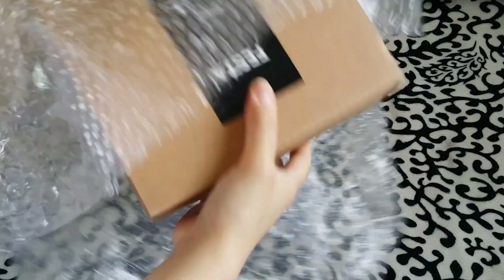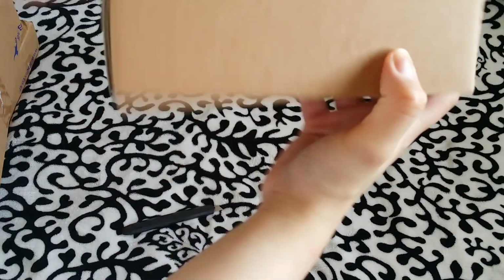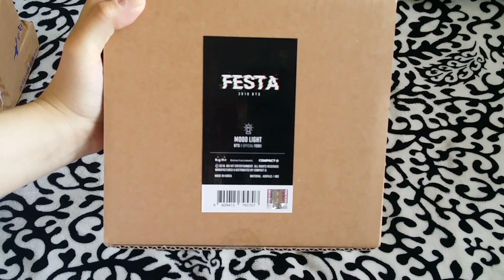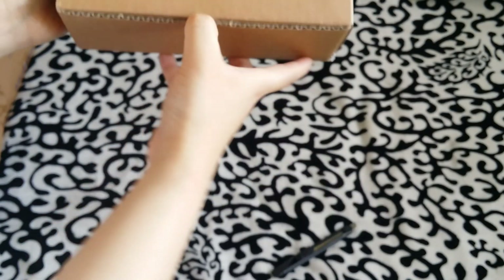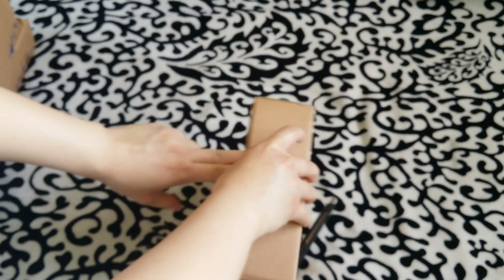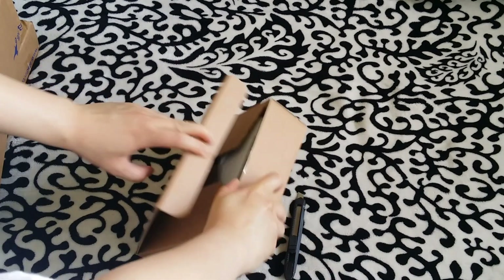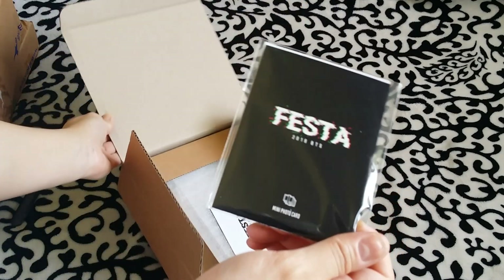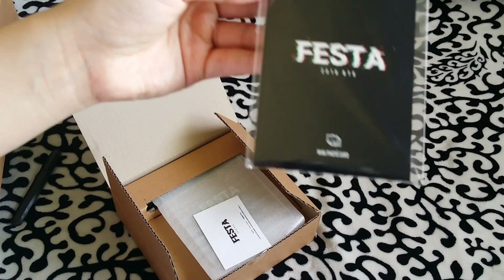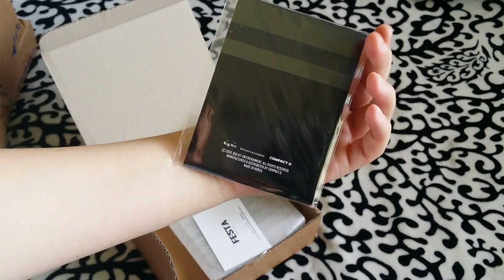Oh my goodness — why is this so small? It was a lot smaller than I thought. It is their BTS Festa Moonlight. This is actually my first Moonlight item because the 2017 one was out of stock, so I wasn't able to get it. But thankfully, I got this one.